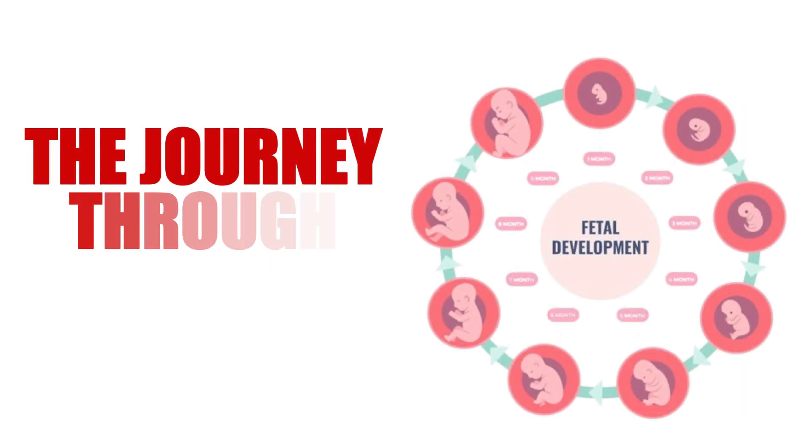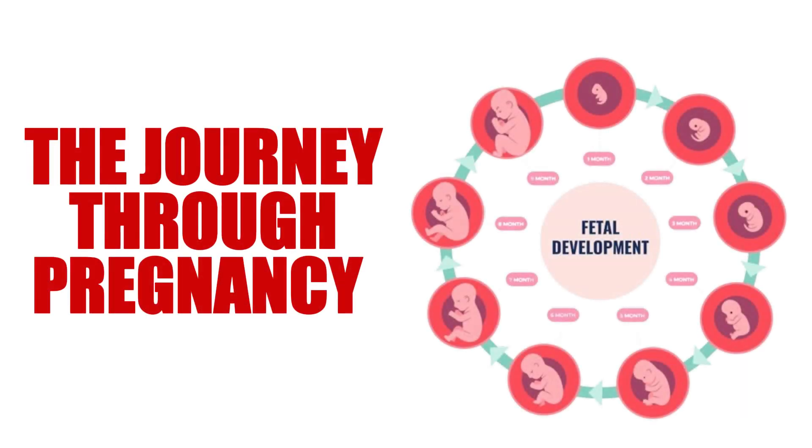The journey through pregnancy is truly miraculous, from conception through each month leading up to birth. Each stage brings unique developments that shape not only the baby's growth but also prepare parents for their new roles in life. As we reflect on this incredible process, let us appreciate all aspects of bringing new life into our world.